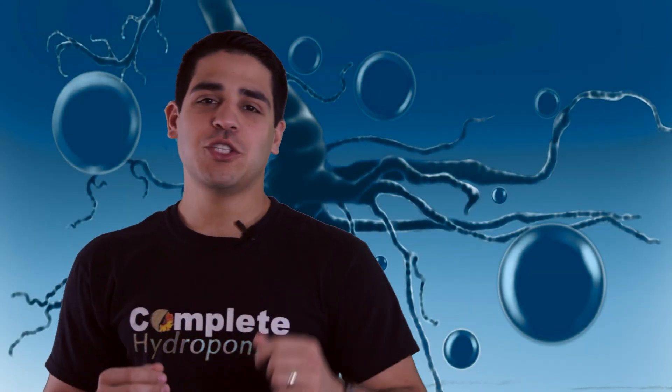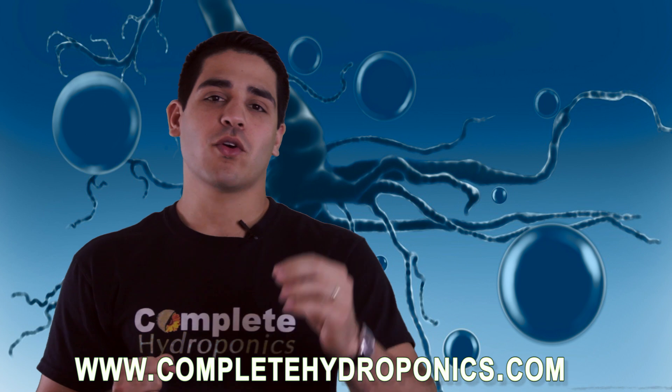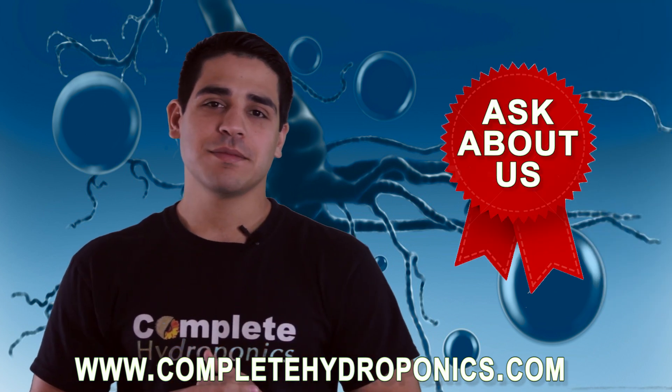For more information, be sure to visit our website or go and ask about us at your local hydro shop. Happy gardening!